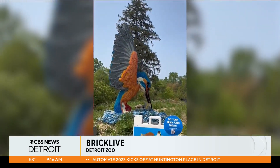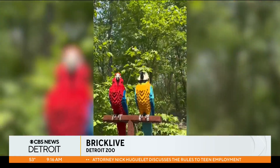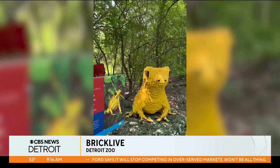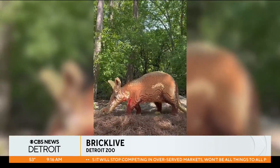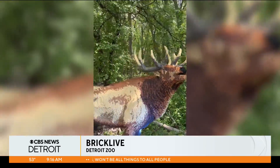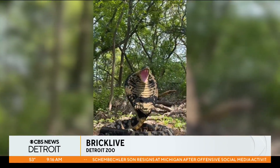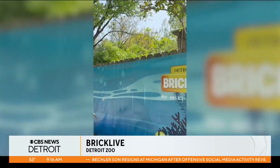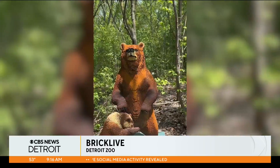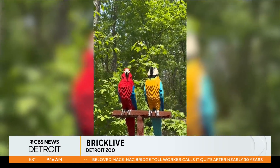The Detroit Zoo is bringing BrickLive to the zoo. If you've been to the special exhibits at Detroit Zoo before, you know they have this three-acre plot where they did the dinosaurs. Now they're taking over with 70 life-size Lego sculptures — all animals. You have like 12-foot giraffes, a 10-foot alligator. Look at how big that is. It's incredible — just astonishing to see no matter what.